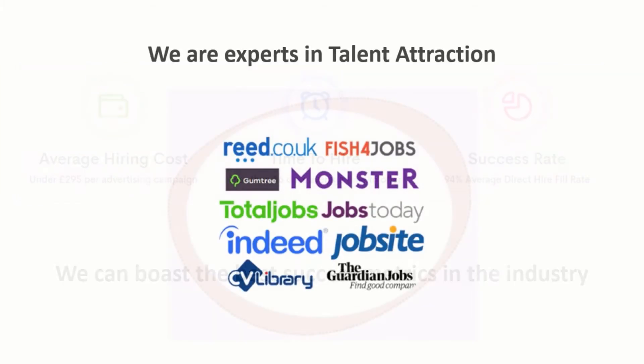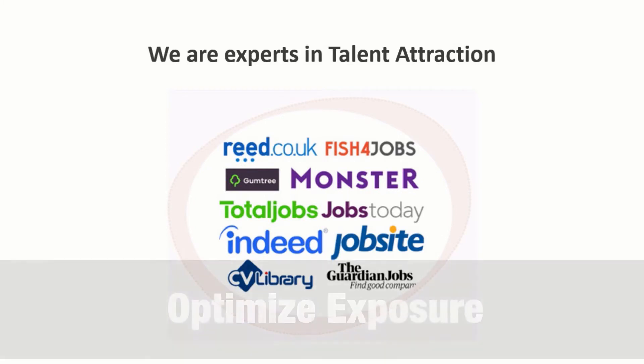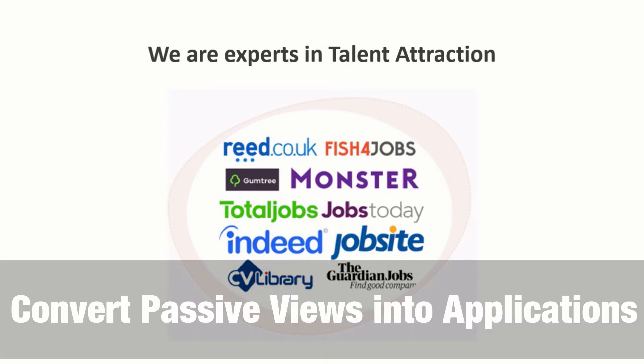We maximise exposure of your job adverts across our network of more than 4,500 media channels. Our professional copywriting service will help to optimise exposure, increase visibility and convert more passive views of your jobs into actual applications.